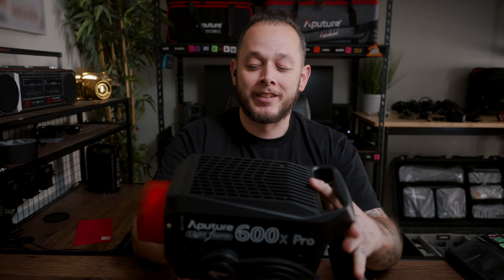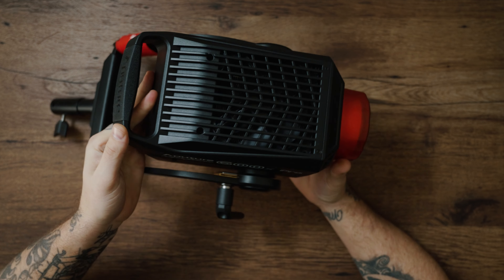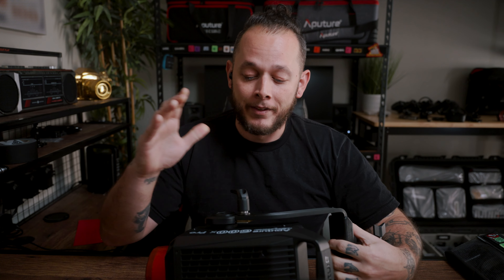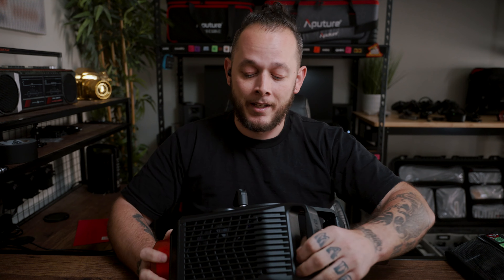My number two purchase — and yes, it did make my list — is the Aperture 600X Pro. This light is great and has definitely helped me on a lot of shoots. I had a shoot where I was shooting outside a window to get the skyline of Dallas and I didn't have enough power before this. It has been a major upgrade.